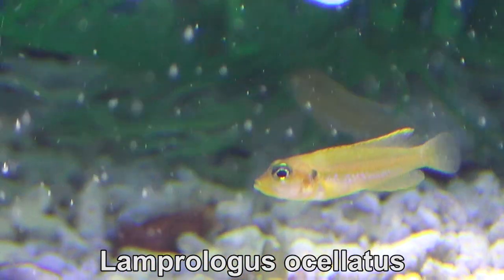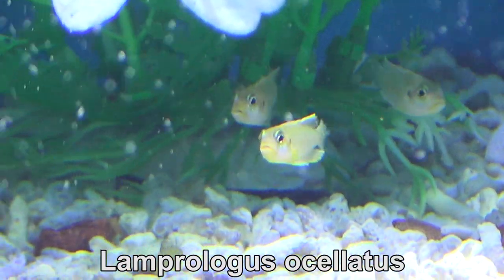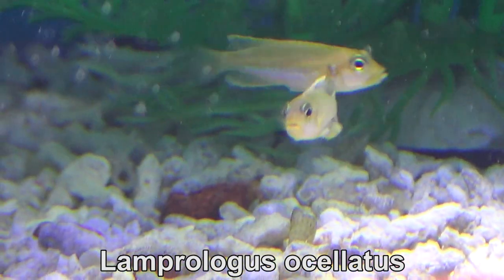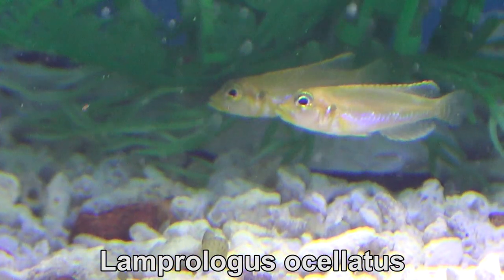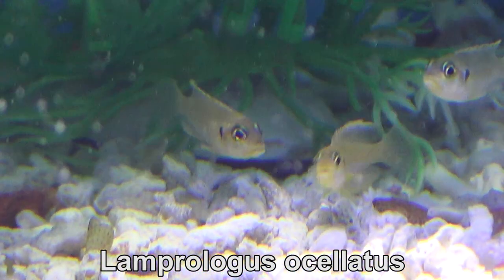L'impralagus ocellatus are the cutest little badasses out there. We're lucky that sharks don't have their behavior, because nobody would step in the water. These are barely an inch long, but they'll grow pretty fast. I'm gonna be feeding them Northfin cichlid one millimeter pellets.